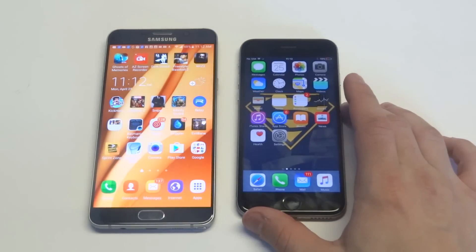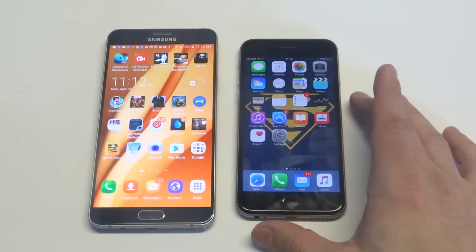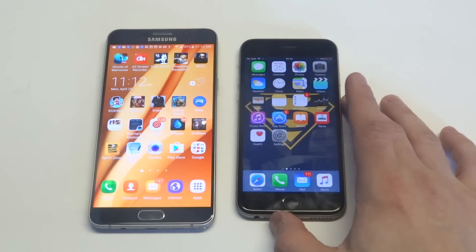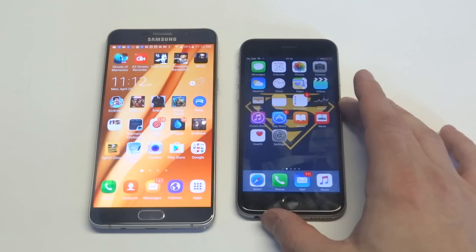Typically, I always recommend doing a quick restart on your phone. The reason for this is because if you have too many apps running at once or you haven't turned your phone off in a long time, it can cause overheating issues which make certain apps not work. So try to restart your phone, maybe turn it off for a few minutes, reload it, and then relaunch the Facebook Messenger app.